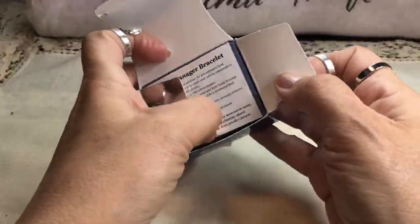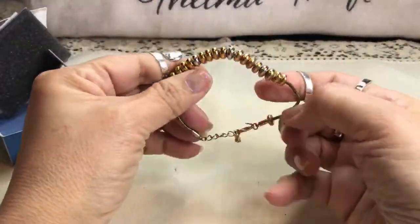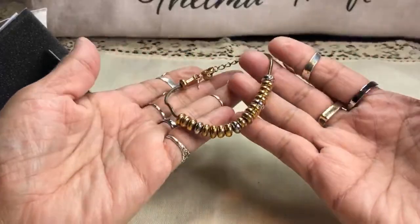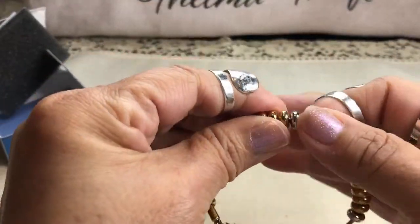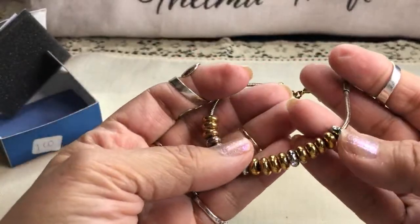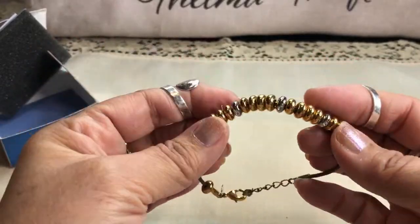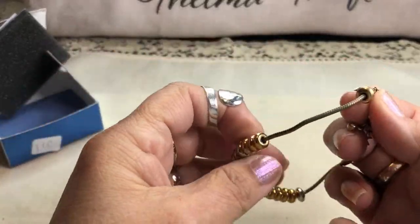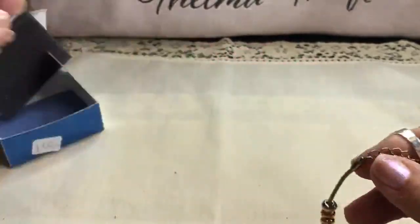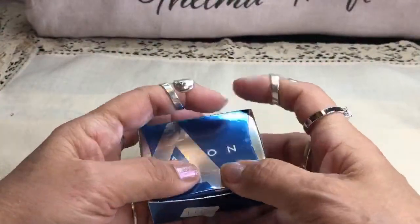Okay, here we go — calorie manager bracelet. Interesting! From Avon. This is a beautiful bracelet — it's like on a cord, almost like a Pandora. Calorie manager — what do you do, count the beads? I guess you could pray too! That's so interesting — look, these have little rhinestones on them. That is so cool. I guess you move them down and keep track of what you ate. Look at this cute little dangle with rhinestones. Have you seen anything like that? Like an abacus, right? I'll have to read the instructions. Pray to lose weight — that's it!